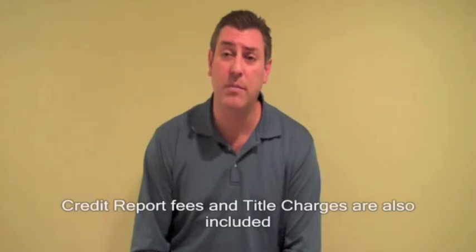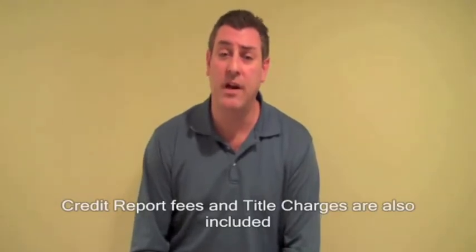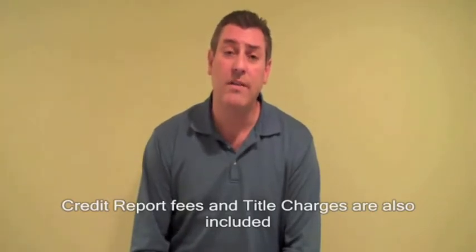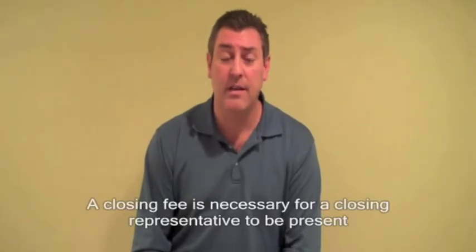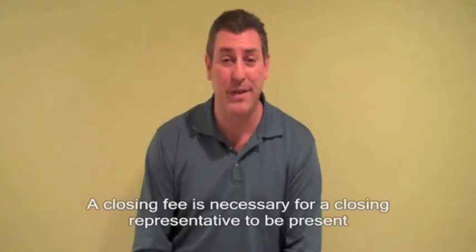You're also going to have to pay for a credit report. That credit report fee is anywhere between $15 to $20. There are also title charges associated with getting a mortgage. One of the title fees is title insurance, and that is to ensure that there are no liens or judgments on the property when you purchase. You also have to pay a closing fee — that's for the title company closing representative to be at the closing to make sure all your paperwork is in order.